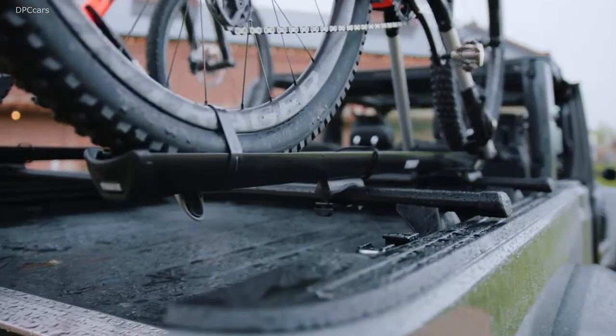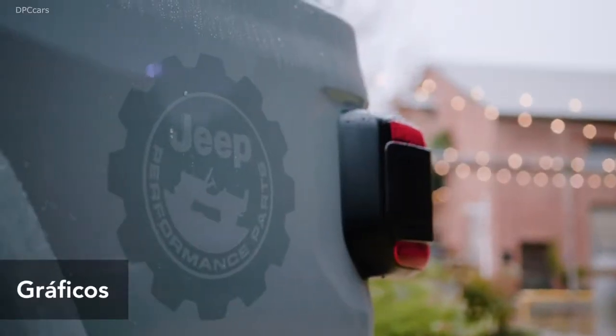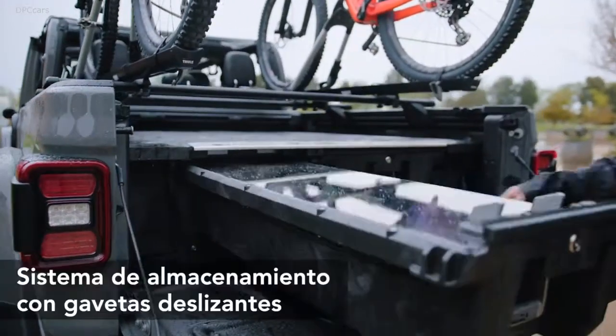Something really unique about the Jeep Gladiator in the midsize pickup truck segment is its off-road capability. We started here with the Rubicon vehicle, which is actually capable of completing the Rubicon Trail. We've been working really hard to bring over 200 parts to market.